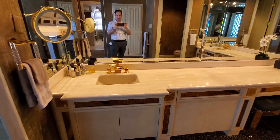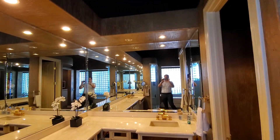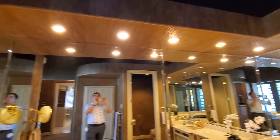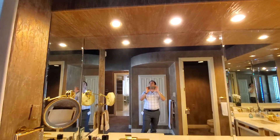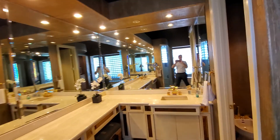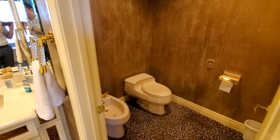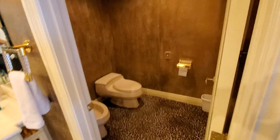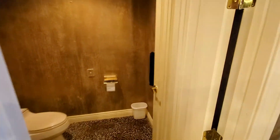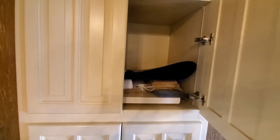Lots of countertop space, tons of mirrors all around, recessed lighting underneath, and then additional lighting up top. In the bathroom area you have the toilet and the bidet. It's pretty large and spacious in here.